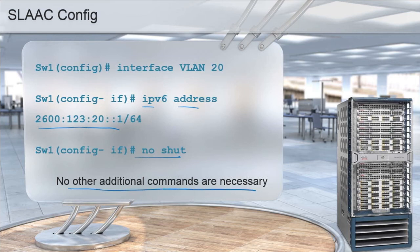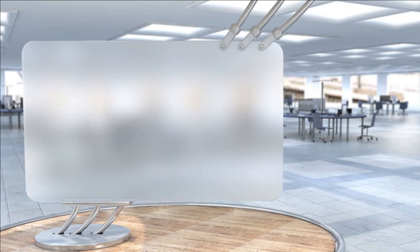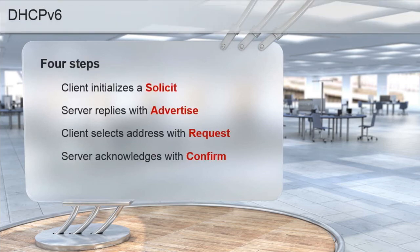The downfall of SLAAC is that we aren't providing DNS information or domain information like we normally would with DHCP. We can tack on additional configuration with lightweight DHCP to complement SLAAC. For DHCPv6, the four-step process replaces DORA: instead we have Solicit, Advertise, Request, and Confirm.